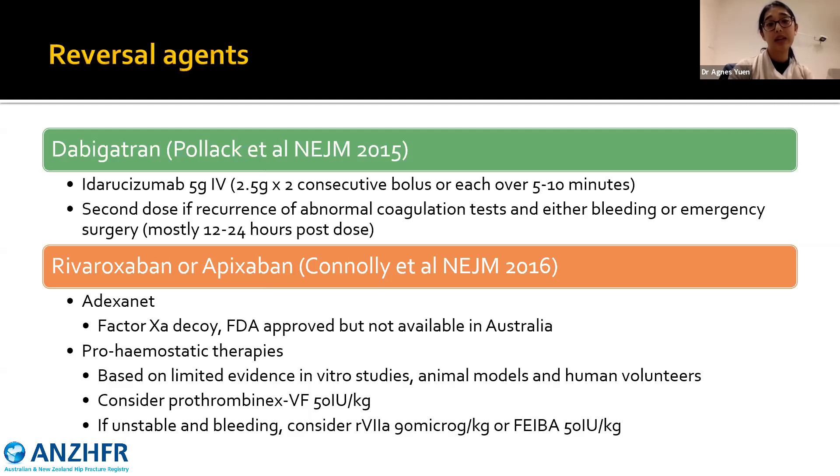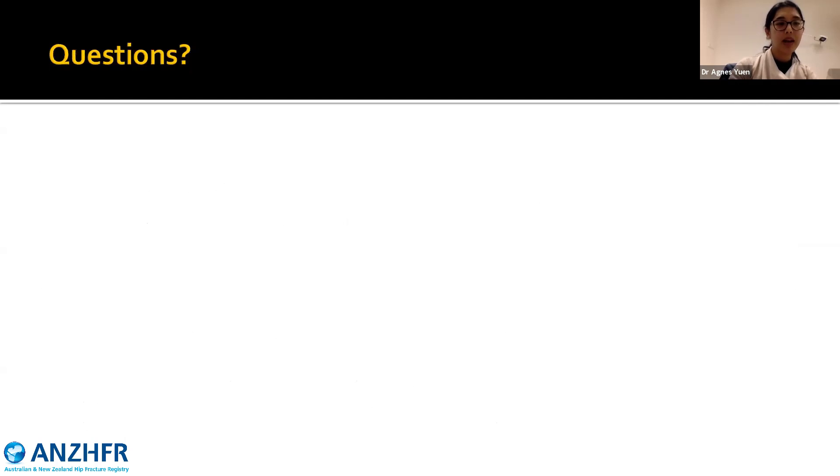For rivaroxaban or apixaban, there is unfortunately no available reversal agent yet in Australia. Andexanet alfa — a factor Xa decoy — is FDA approved but not yet available in Australia. Instead, pro-hemostatic therapies such as prothrombin complex concentrate 50 units per kilogram, or activated factor VII or factor VIII bypassing agent, have been used in consultation with medical haematologists. Unfortunately these therapies are based on very limited evidence — in vitro studies, animal models, and human volunteers — so use would be on a case-by-case basis. Being non-targeted reversal agents, they also increase the patient's risk of thrombosis.